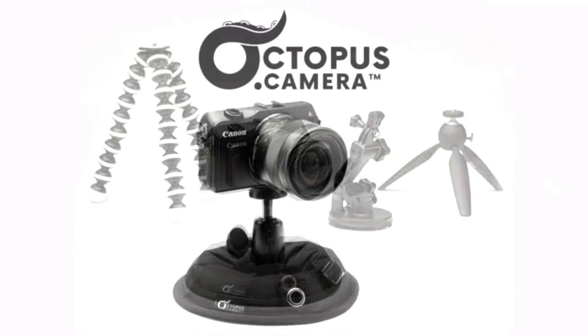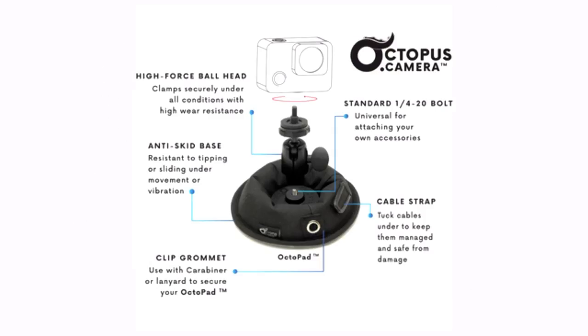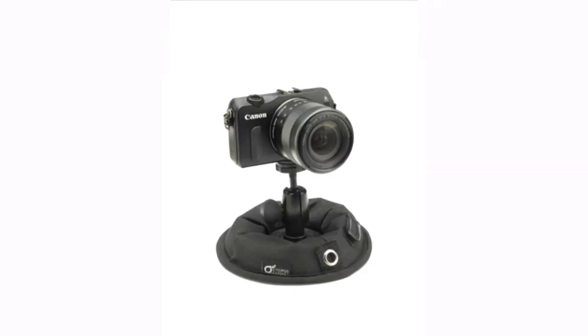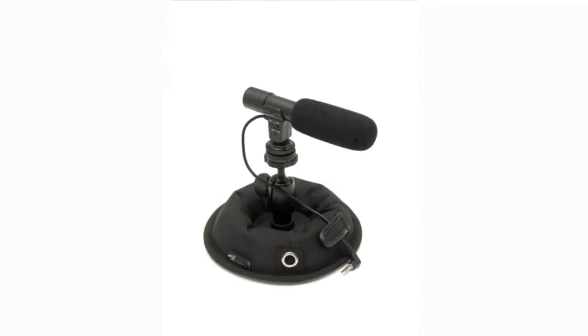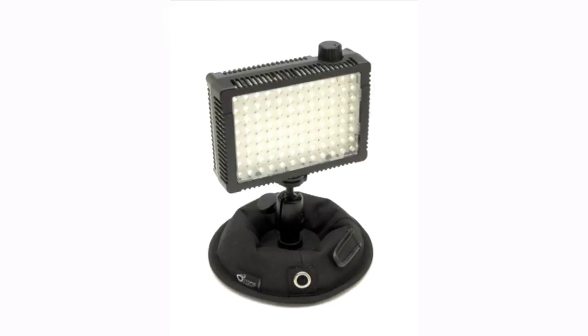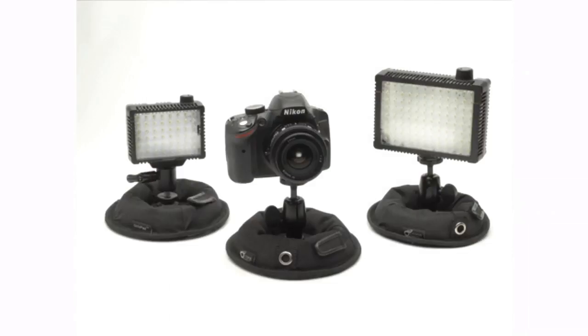The Octopad from Octopus Duck Camera is here to solve these problems. It's a new type of support, designed by an international team and registered for several patents. The universal quarter-20 bulb creates endless possibilities for the use of your Octopad — action cameras, VR cameras, mirrorless and smaller DSLR setups, smartphones, tablets, monitors, microphones, data recorders, Wi-Fi speakers, LED lights, GPS devices, video conferencing, Facebook Live, Instagram, and anything else you can think of. Just about anywhere — you get the idea.